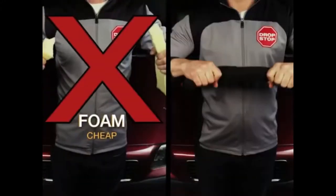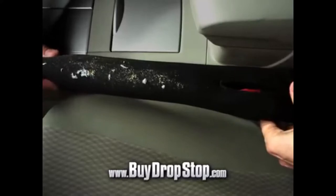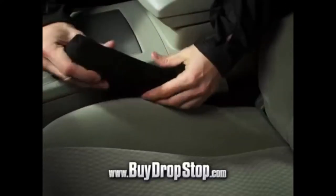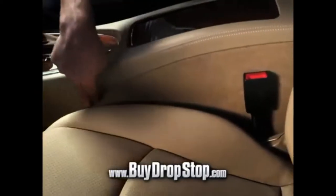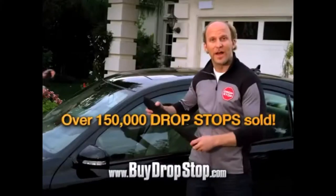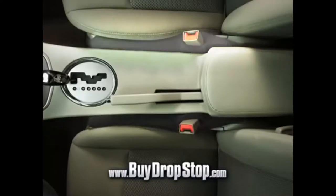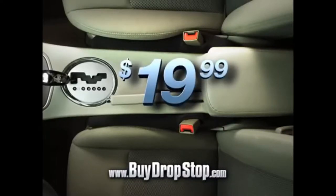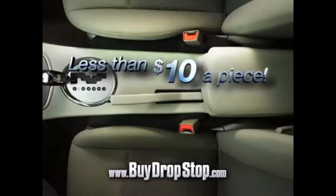Drop Stop's not some cheap piece of foam. It's high-grade neoprene, built to last. Look at all the crumbs and dirt — now you're free from debris. Drop Stop may look too wide, but it's squishy inside, which means one size fits all. And since the gap is always a dark shadow, Drop Stop blends with any color interior. Drop Stop works on the driver's side and the passenger side, so if you call right now, you'll not only get one, but two Drop Stops for the low price of $19.99.